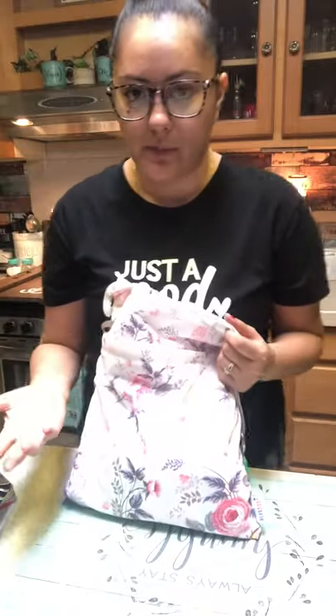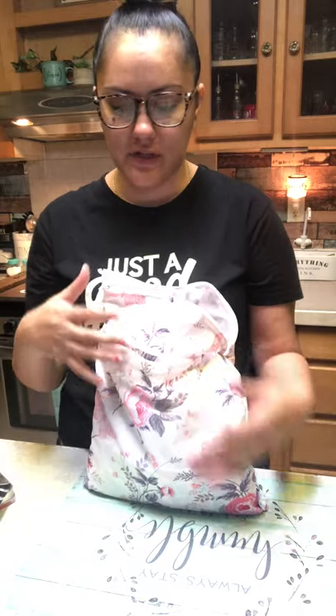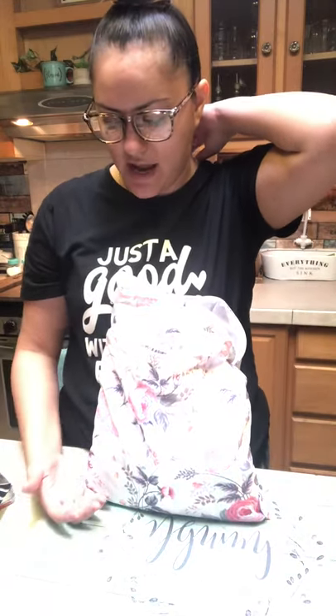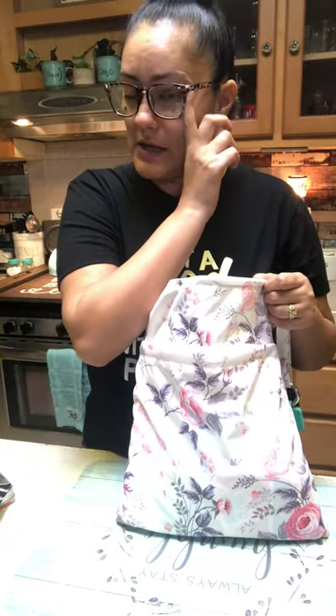We haven't been out in public yet so I have not tried any of this — I'm just getting prepared. I asked some of my mom friends in my groups, and a lot of people said this is good, this is what you should have. But then there were some moms that were like, well when your kid has to go, they have to go — you don't have time to unzip everything, every pouch, every whatever. And that's true too. We'll see when we do get to go out again and I'll test it out and let you guys know.